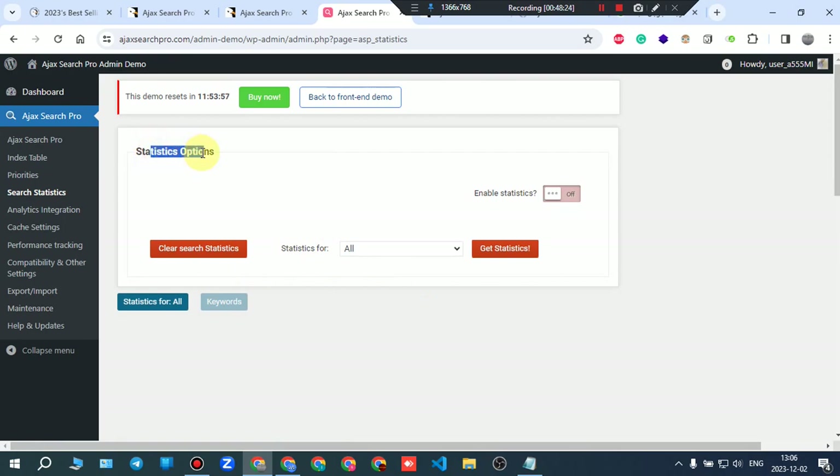Basically, everything in the plugin is settings — you alter or edit settings to suit your website and desired search bar, then press save. That's it.